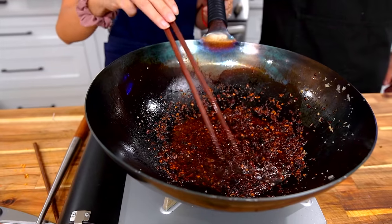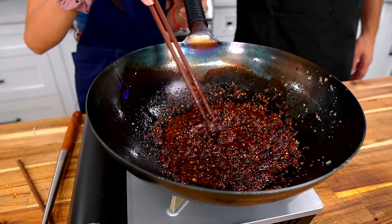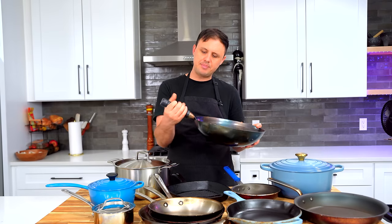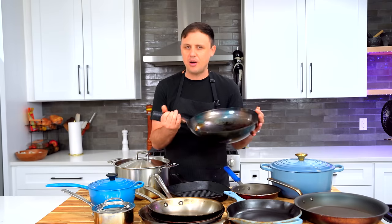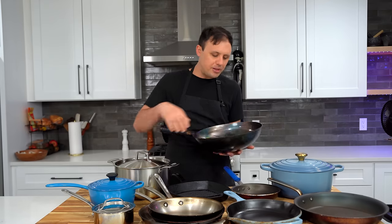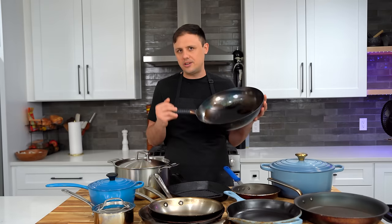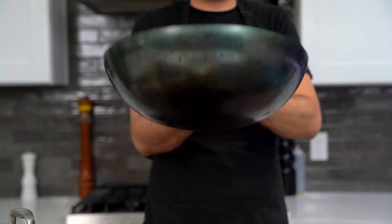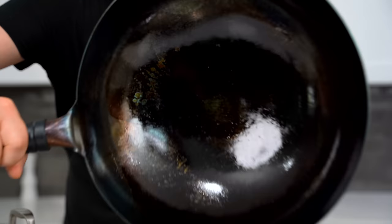Last but certainly not least — probably my favorite item — is this wok. If you're doing a lot of Asian cooking at home, having a good wok is absolutely a must. It's a carbon steel wok made out of one piece of metal, hand-hammered, with a simple handle. I'll link a video in the description of how I seasoned this wok when it arrived. This thing is super non-stick; when I'm done I just wipe it out and rub a little oil in if necessary. The one downside is I wish the handle were just a little bit longer.